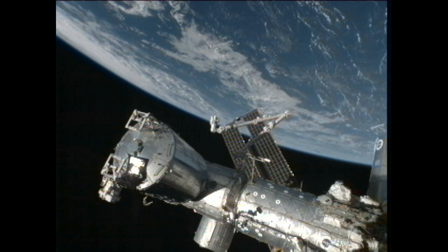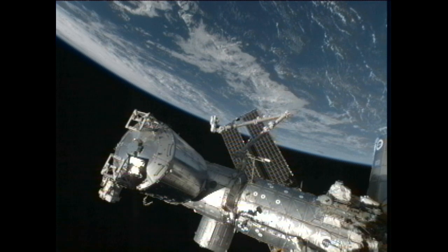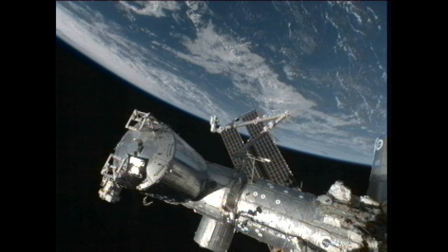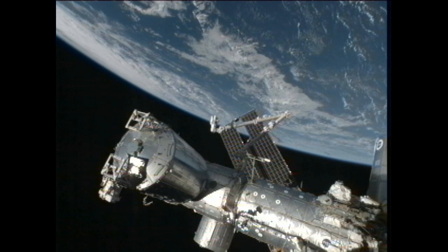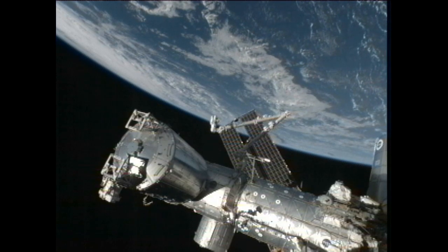This is Mission Control Houston. The International Space Station crew has executed an awful lot of important science operations on board this week, while they have been in parallel getting themselves ready to support the planned arrival of a commercial cargo ship at the station this weekend.